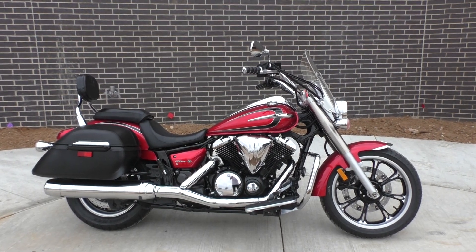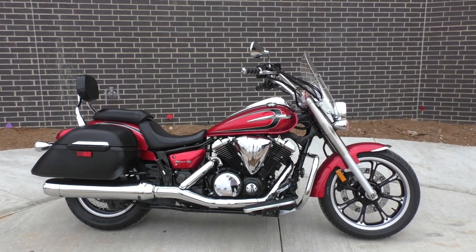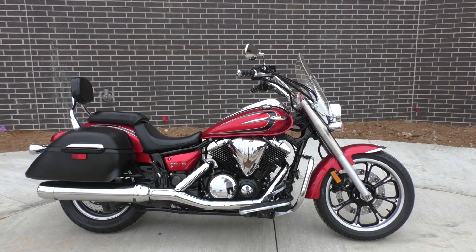What's going on guys, Nick here with American Motorcycle Trading Company in Bedford, Texas.